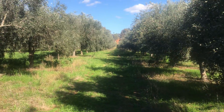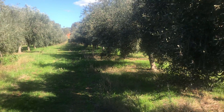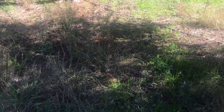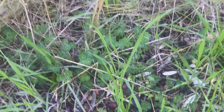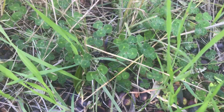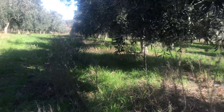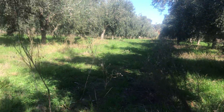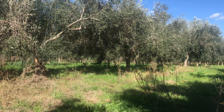We've got full ground cover here — we don't use herbicides. There's lots of clover growing under the trees providing nutrition. There are also kangaroos living in this paddock; they don't do any harm.